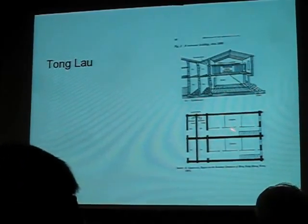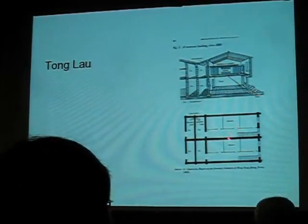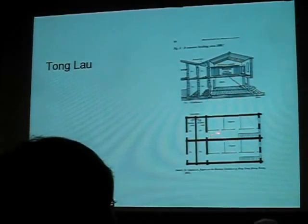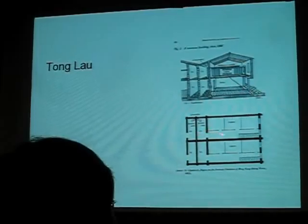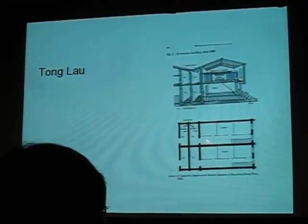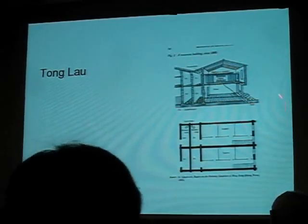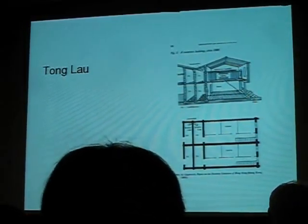To make matters worse, many of these people had come from the countryside, and a lot of them saw no harm in keeping a pig there. The colonial surgeon was extremely trenchant about it. So this is what most of these early shophouses would have looked like.